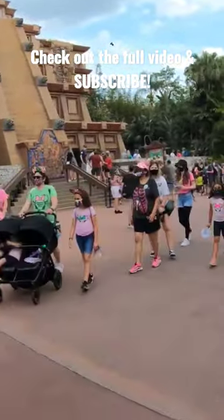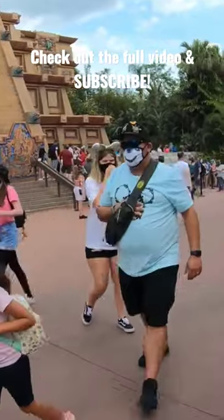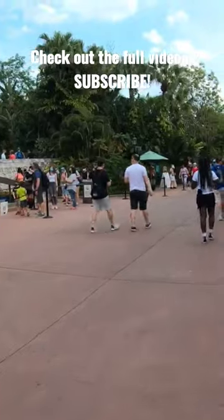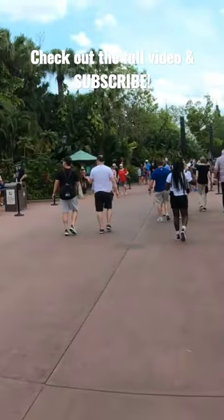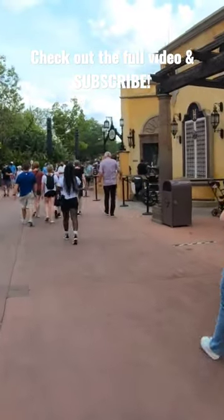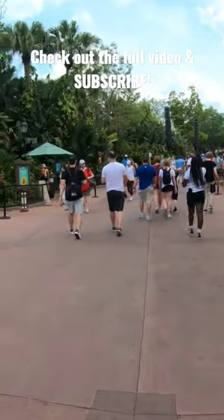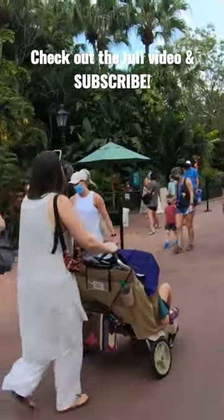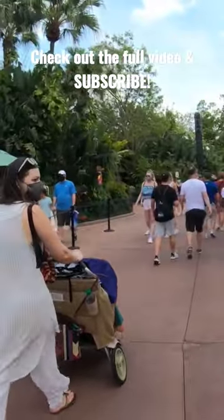We're just going to walk through, show you all the places and all the countries, walk around the lake. Then I'm going to break each country down individually in separate videos going forward. One of the attractions here at the Mexican Pavilion is the Grand Fiesta Tour starring the Three Caballeros. When I do that Mexico video, we'll actually go on it — it's a water ride and it's pretty cool.